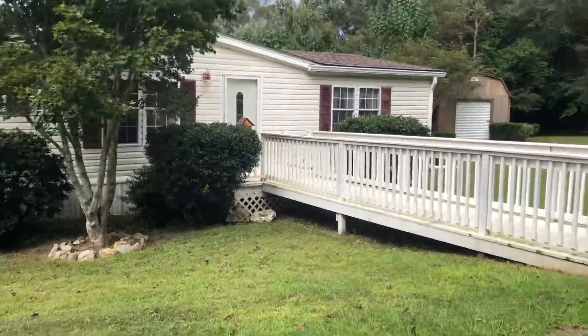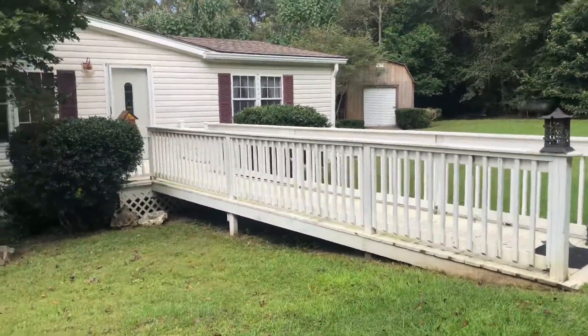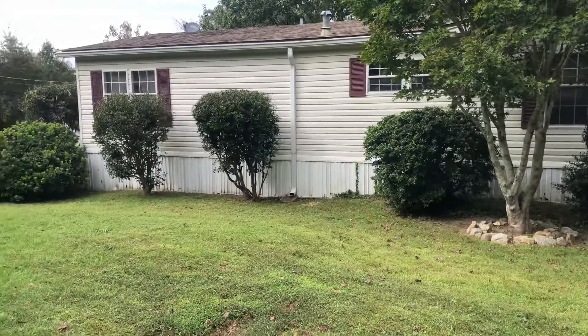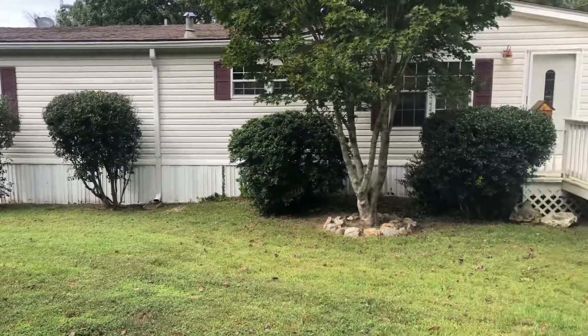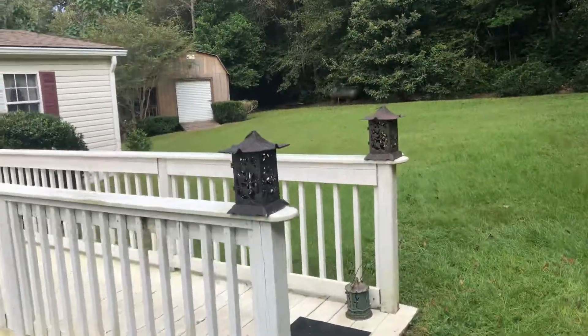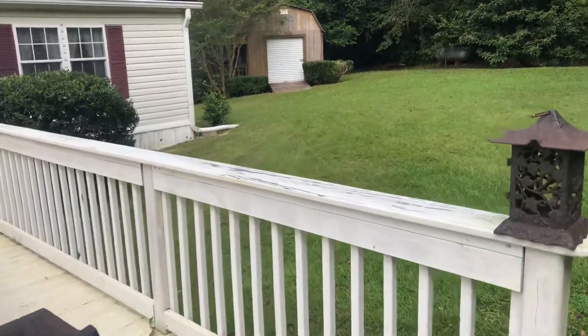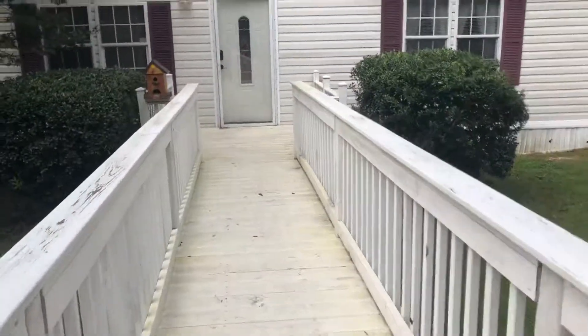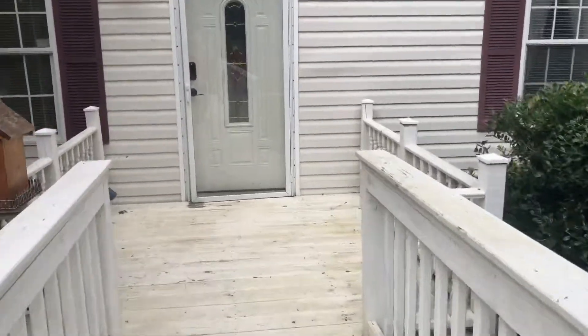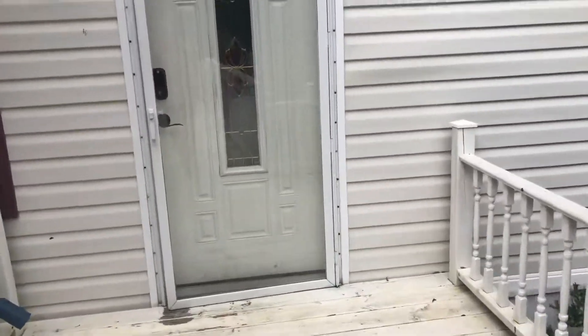Good afternoon, everyone. We're in Pensacola, Florida today, and I've got a great property to show you. This is a manufactured home here at 9160 Magnolia Springs Road, Pensacola, Florida, zip code 32526. This is a three-bedroom, two-bath home on over one and a half acres. We've got two spring-fed ponds out back. Let's go inside and take a look.